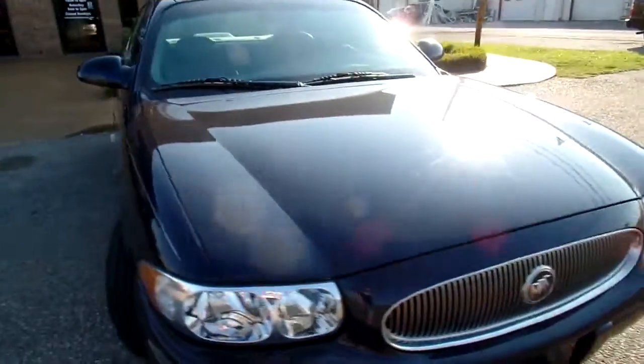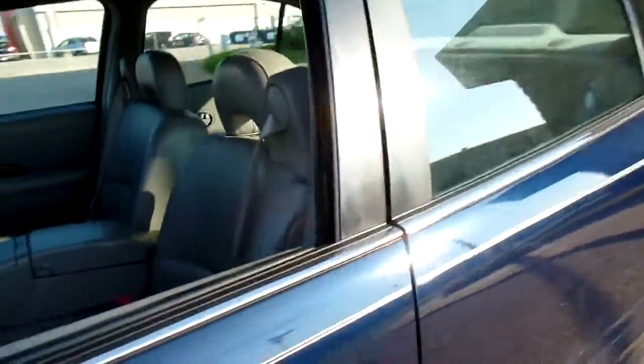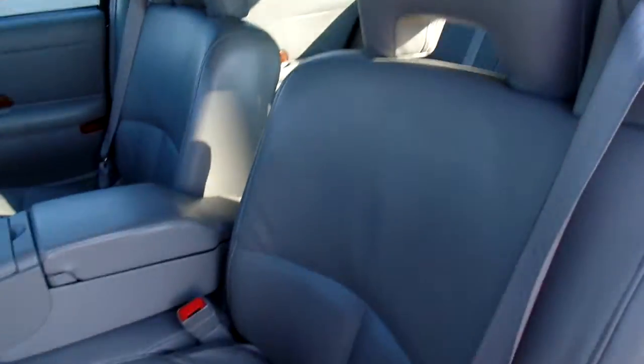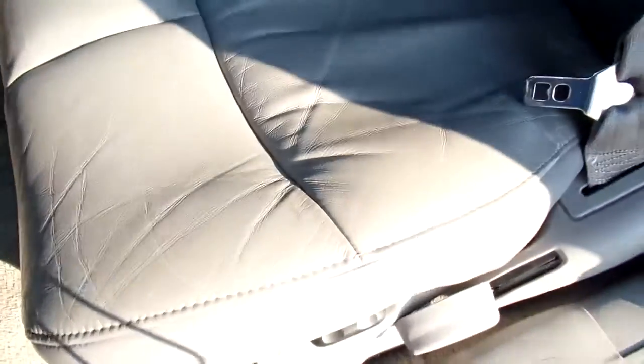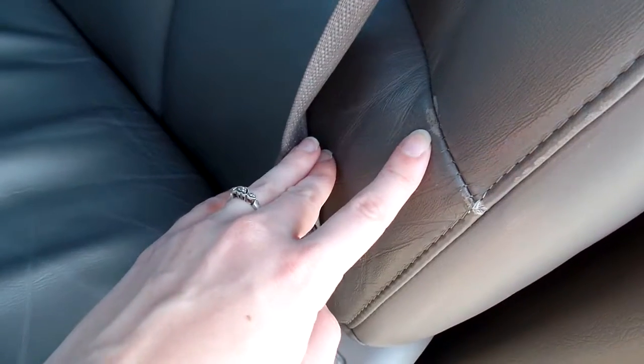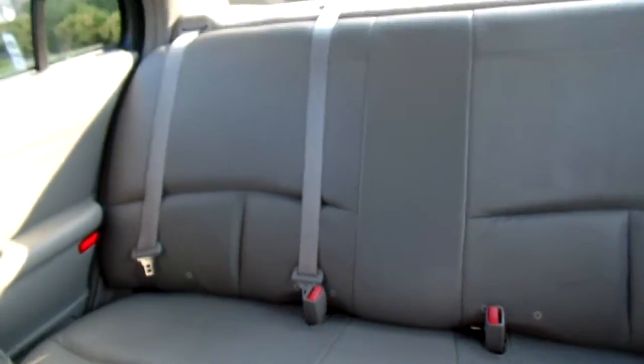Let's take a look at the inside. Now this LeSabre has leather seats. They're in great condition — no rips or tears, or even really any major signs of wear. Often you would look for that here and here; probably the most you'd see is right there. Give you a look at the passenger and the rear seats — all very nice.